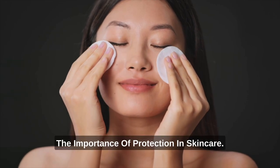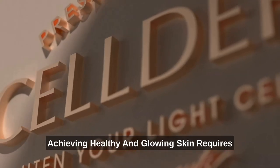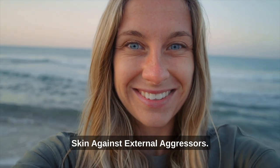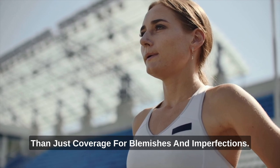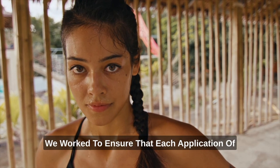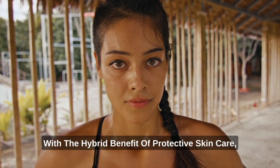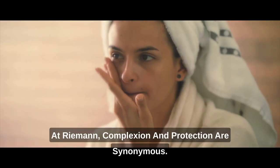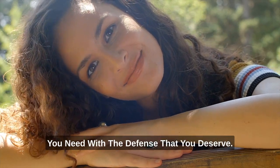Protect – The importance of protection in skin care. Achieving healthy and glowing skin requires more than just treating visible imperfections; it also involves protecting your skin against external aggressors. Our Incelderm line offers more than just coverage for blemishes and imperfections — they are also designed as treatments to protect your skin. We worked to ensure that each application of our BB cream or luster compact formulas came with the hybrid benefit of protective skin care, ensuring that your skin remains healthy and vibrant 24-7. At Riemann, complexion and protection are synonymous.